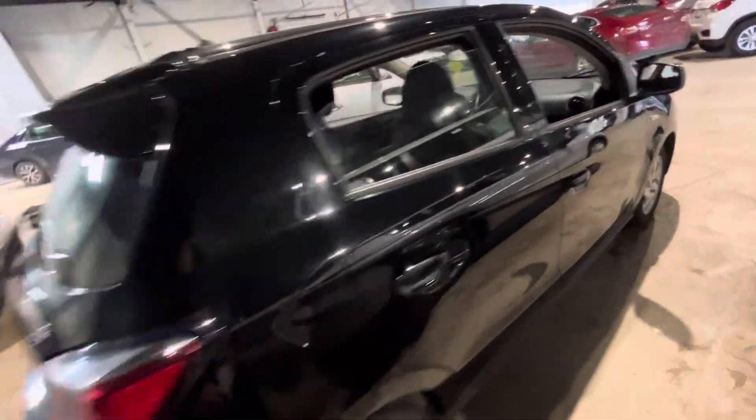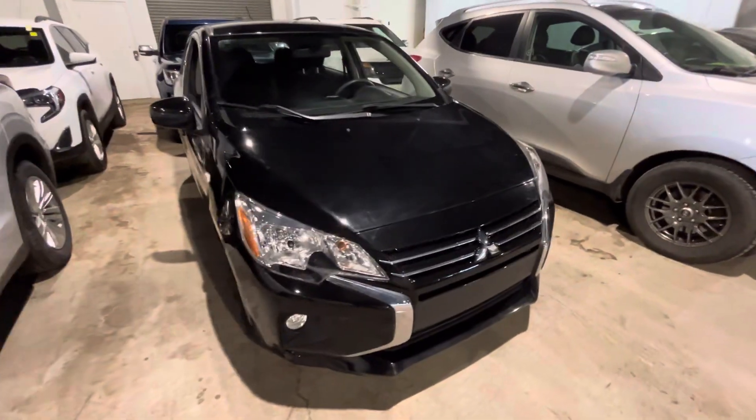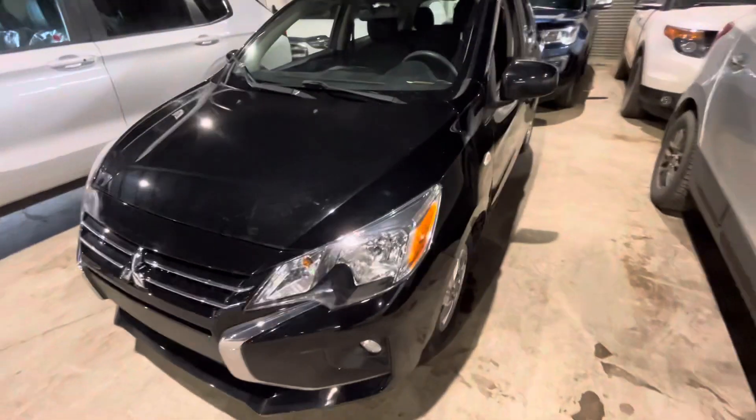This 2021 Mitsubishi Mirage is in good condition with very low mileage. If you have any questions, feel free to reach out through phone, text, or email. Once again, this is Jay with Northside Mitsubishi. Thanks for watching.